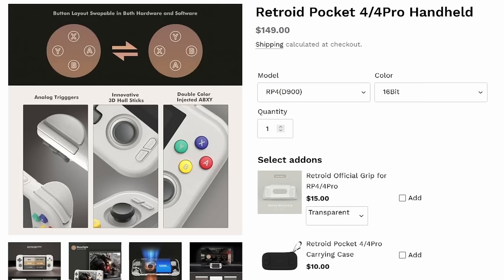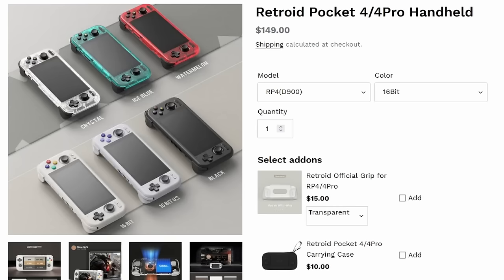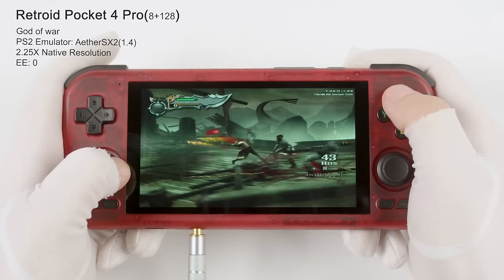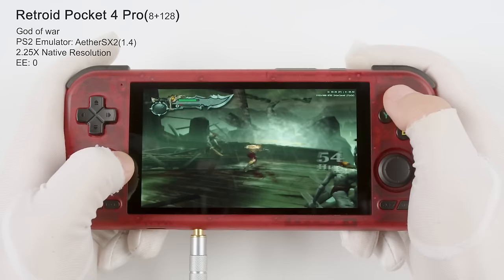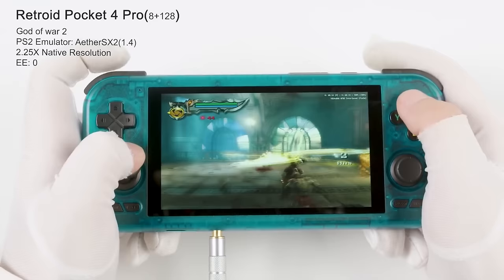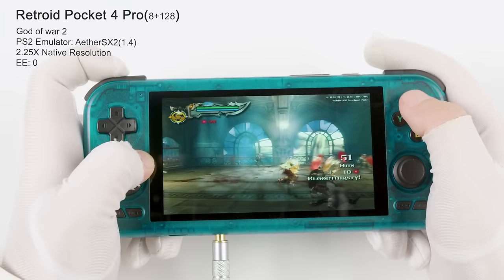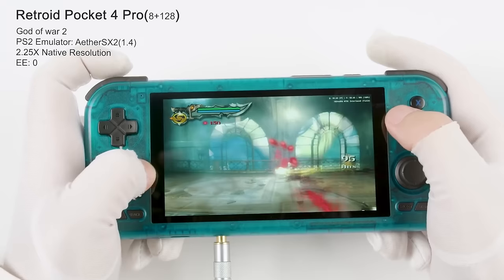The Retroid Pocket 4 Pro comes with the Dimensity 1100 chip and promises a little more power than the base model, retailing at $199 US dollars. It also has the same great analog sticks included in the 2S and the AYN Odin 2. With these two handhelds we're really looking at the start of sub-$200 PS2 and GameCube gameplay, and I couldn't be more excited. I have a feeling the Retroid Pocket 4 and 4 Pro are going to be among the most popular handhelds of the year.